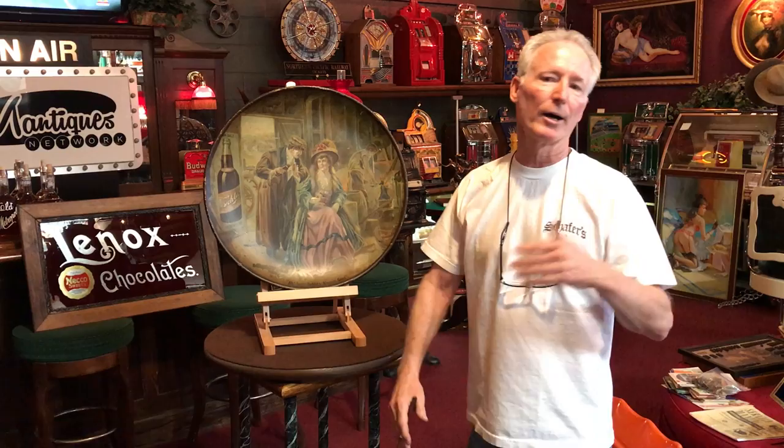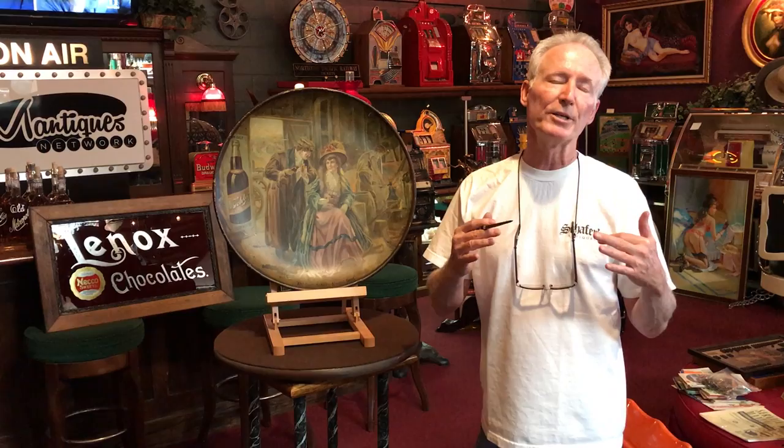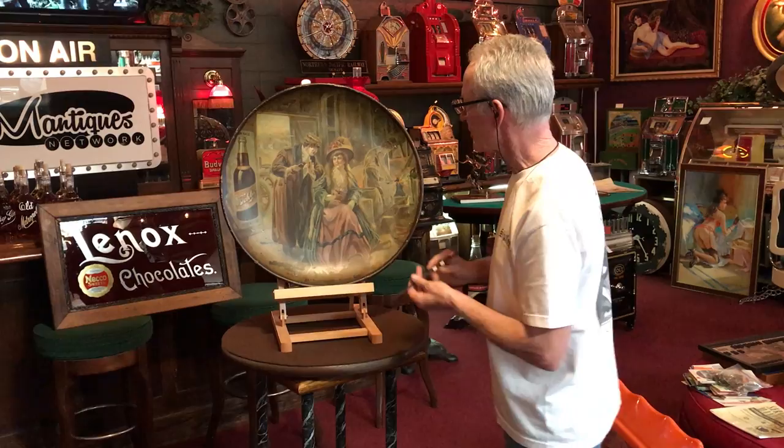It was not uncommon for people to make two-foot rounds. They went in typically in bars, honky-tonks, etc. This one I believe is from the turn of the century. It's a really cool piece because it's got all of the attributes in it that you'd like to see in one of these.